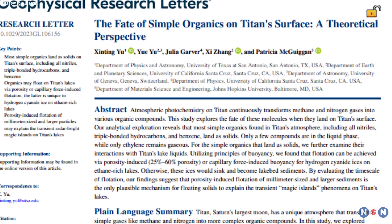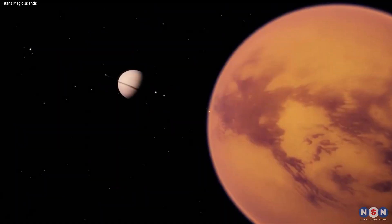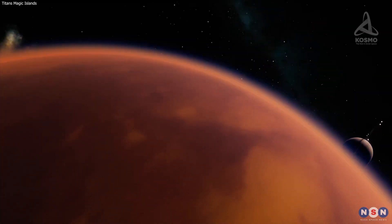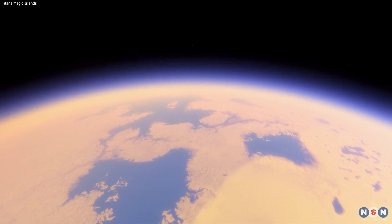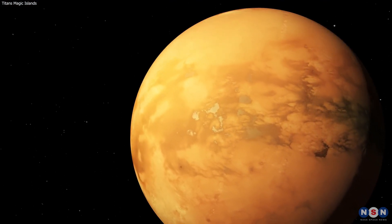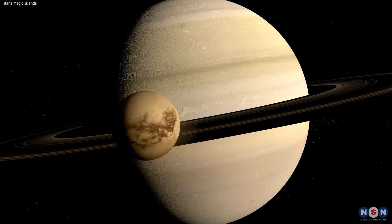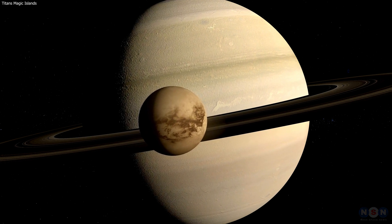In this video, we have compared explanations for Titan's magic islands, such as gas bubbles or floating solids, and discussed how this study contributes to our understanding of Titan's unique environment and its potential for life. We hope you enjoyed this video and learned something new about Titan's Magic Islands. If you have any questions or comments, feel free to leave them below, and if you liked this video, don't forget to hit the like button and subscribe to our channel for more videos like this. Thank you for watching.